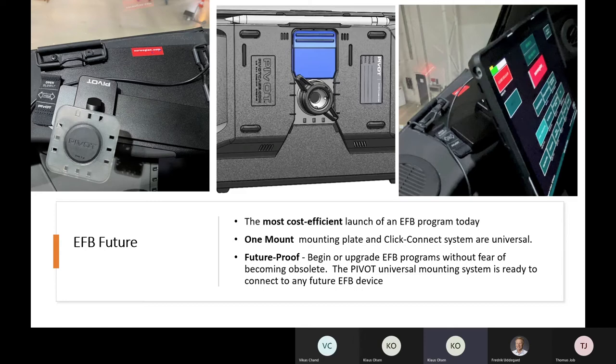Previously we were defined by various SDC mounting solutions from vendors like Navarro and ScanAvionics — costly and not friendly when it comes to replacing devices. I'd like to talk about what I believe is the EFB future: the Pivo mounting device, which is a very cost-efficient way to launch an EFB program today. If I were to start or replace an EFB system, I would definitely go with the Pivo solution.